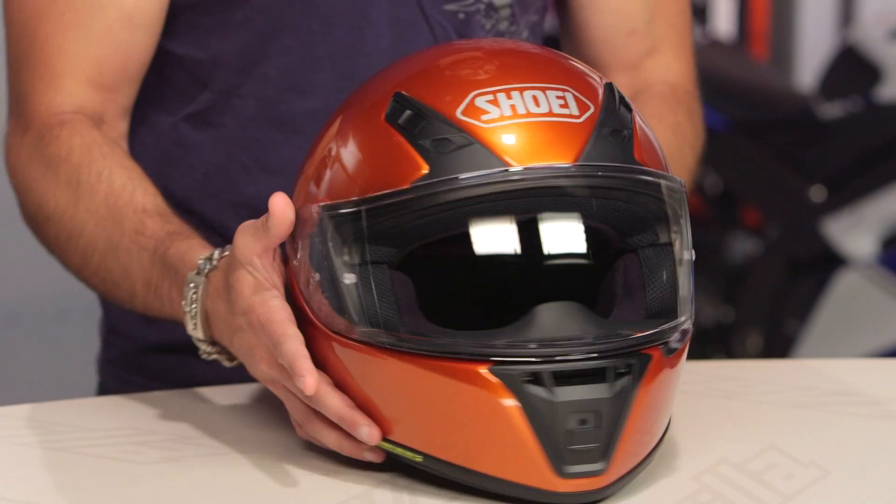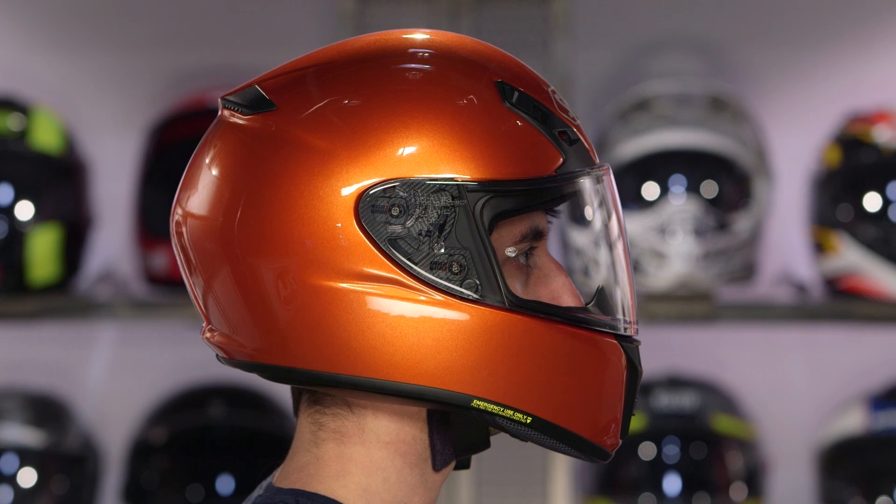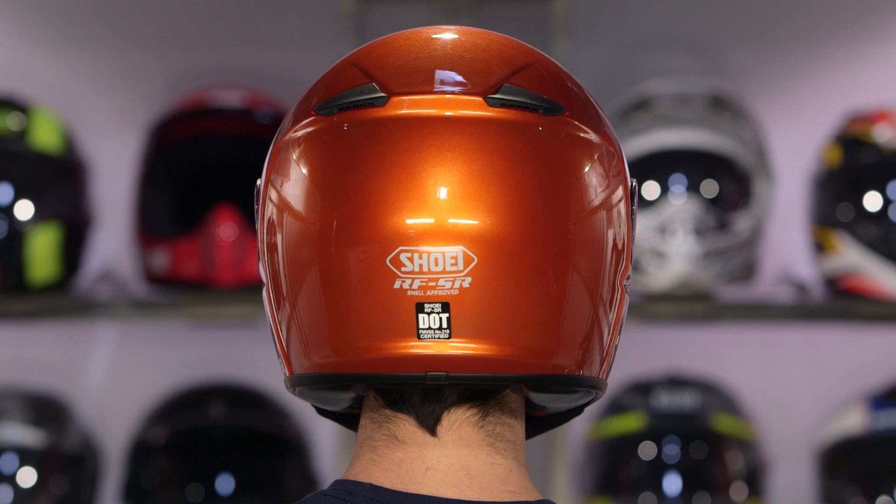Let's dive into fit, because that plays a part in this overview. The new RFSR is just coming in solids right now. It's going to fit just like the RF-1200 — intermediate to long oval in its head shape. That's most of the US market. Shoei does their research; they're looking at this range of helmets and saying it should fit most of the US market, which is great.